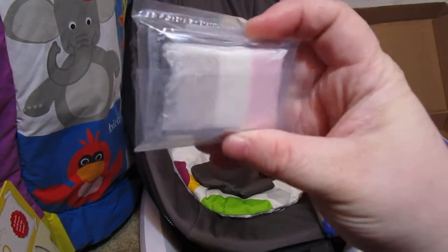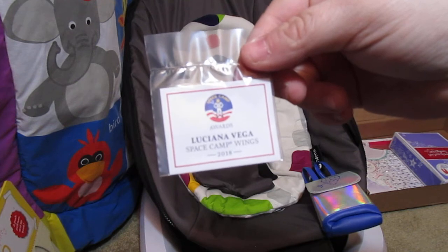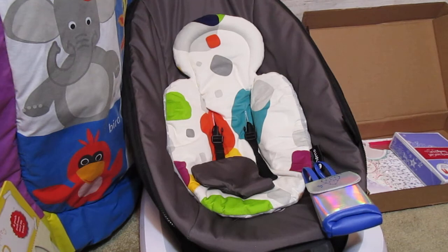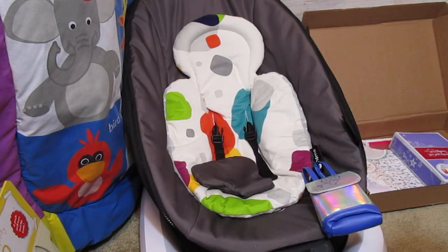We also have space food — freeze-dried ice cream, ready to eat — and it looks like it's a Neapolitan flavor. When we were at NASA we purchased some space ice cream for my kids; my daughter wasn't too keen on it but my son loved it. Then we have the Luciana Vega space camp wings award, which must have been an award she won at camp.